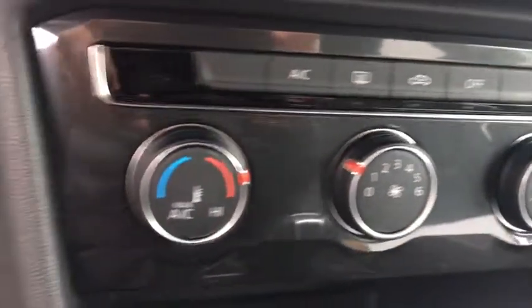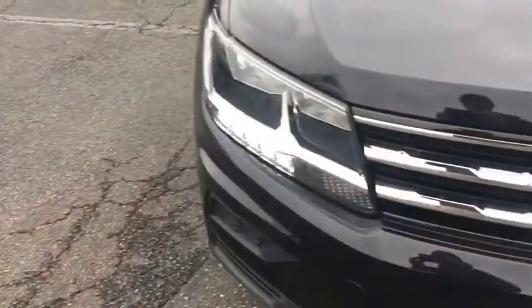Here are some of this vehicle's great options: stability control, traction control, keyless entry, all-wheel drive, anti-lock braking system, steering wheel audio controls, backup camera, Bluetooth.